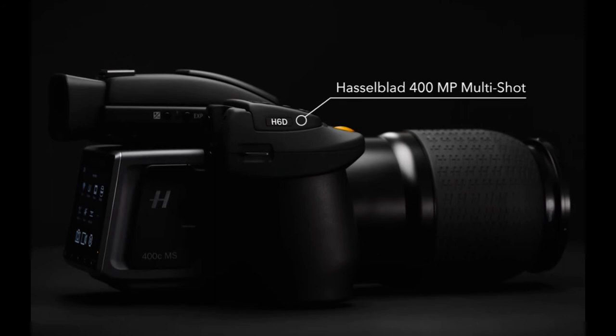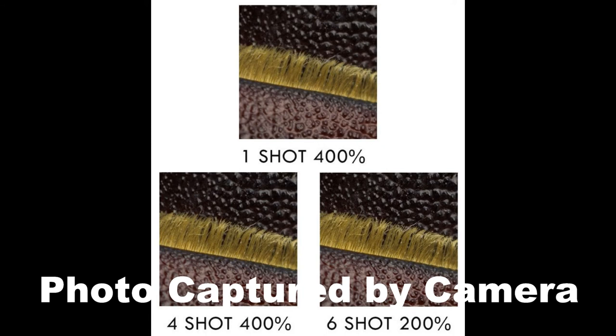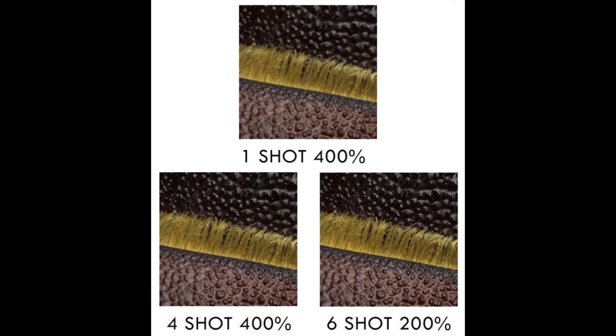When creating 400 MP photos, the first four exposures are shifted by one pixel to capture GRGB color data. Two additional exposures are captured with one-half pixel shifts to increase the equivalent resolution from 100 MP to 400 MP.